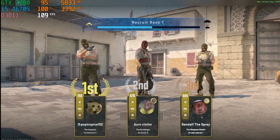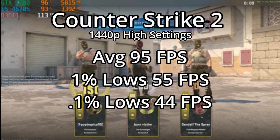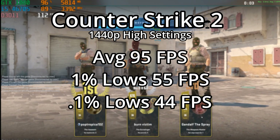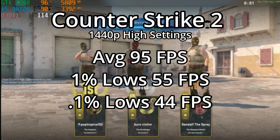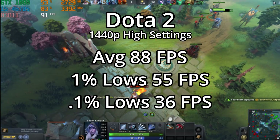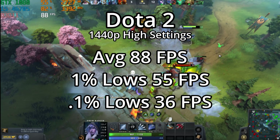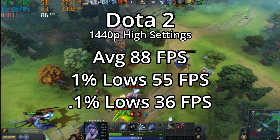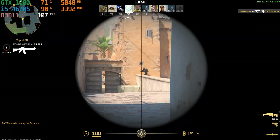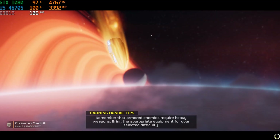Jumping right into the benchmarks — in some lighter titles, these are still really solid options when paired with the right GPU. CS:GO and Dota 2 were both tested at 1440p with high settings. CS:GO showed a stellar average of 95 fps, and Dota 2 saw an average of 88 fps, with both titles getting really good 1% and 0.1% lows — meaning this is a really solid gaming experience for such a budget chip. But that's not really pushing these CPUs, since these are really old titles.